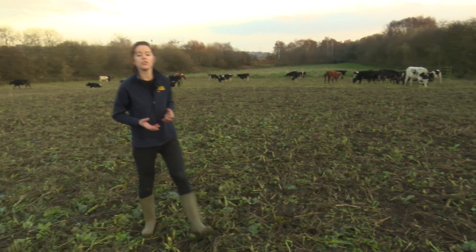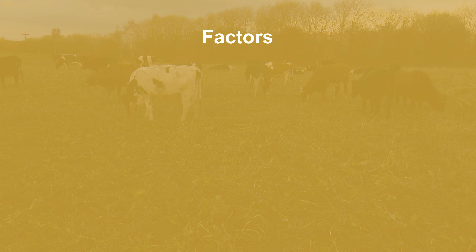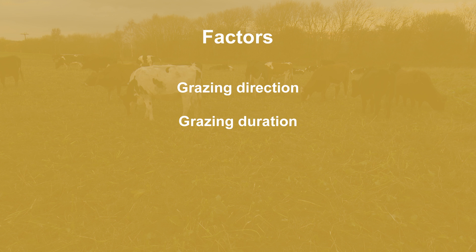How we manage fields during the wintering period can have a large bearing on both soil damage and nutrient loss. Research from New Zealand has shown that when forage crop fields are strategically grazed to minimise soil damage, surface runoff, nitrogen loss and phosphorus loss were all reduced by as much as 80%. When grazing to minimise soil damage, there are a number of aspects to consider. These include grazing direction, the length of time that an area of a field is grazed, infrastructure such as back fencing, and also how we can reduce traffic across the field.